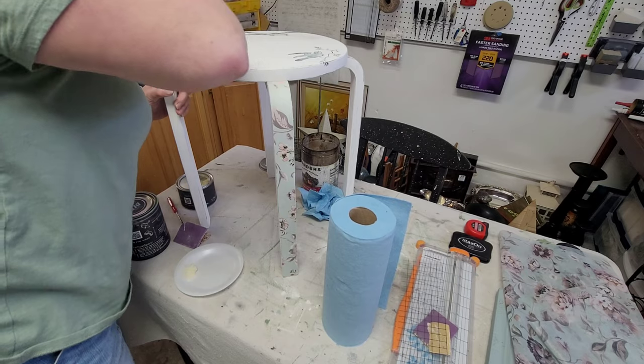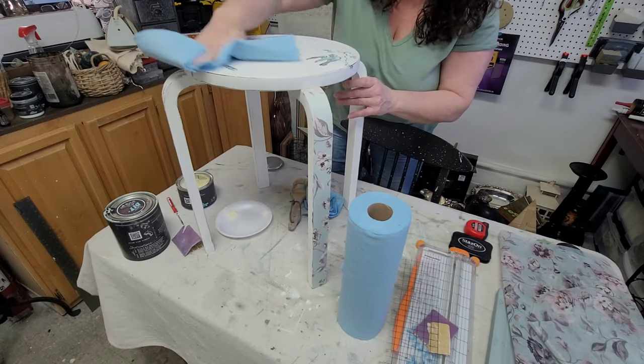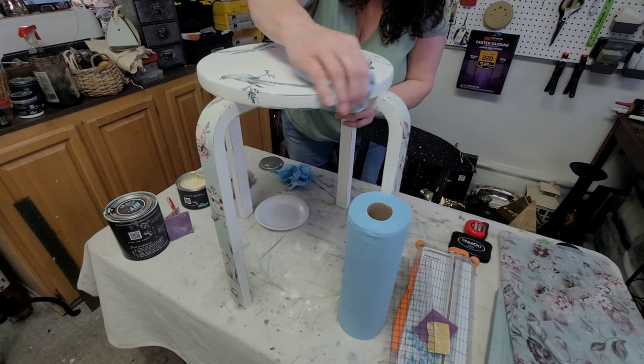Once that was done, I went over it with a nice coat of DIY's clear wax. I still wasn't super crazy about all the white, so I applied one coat of dark wax over that, and then it was done.